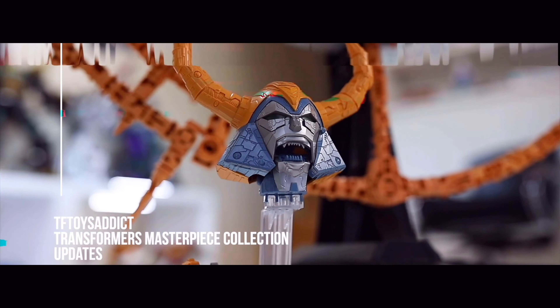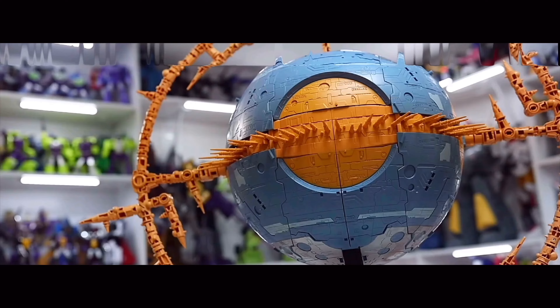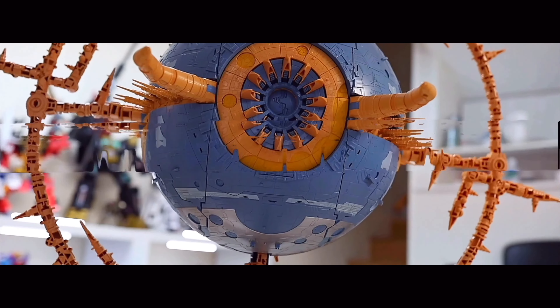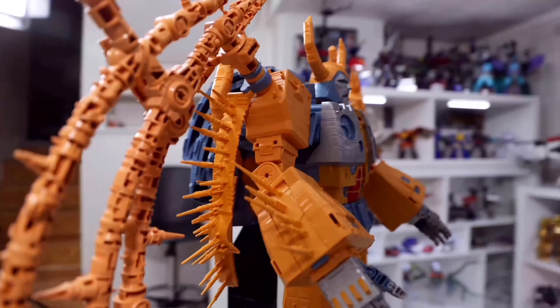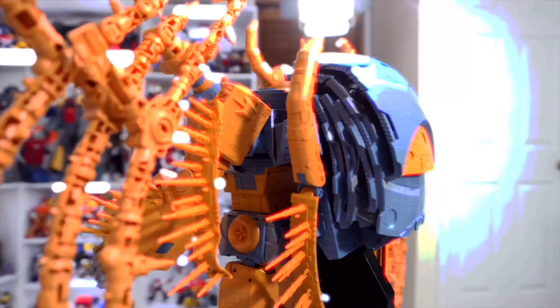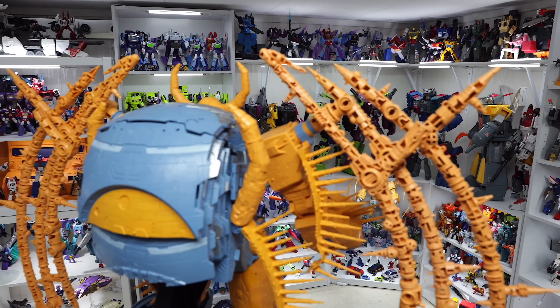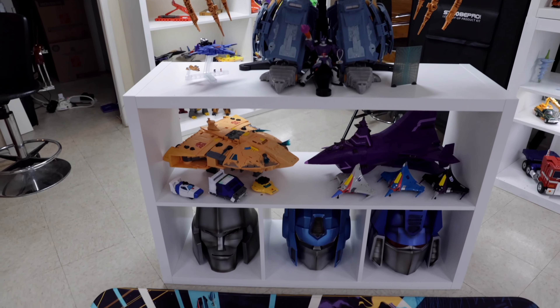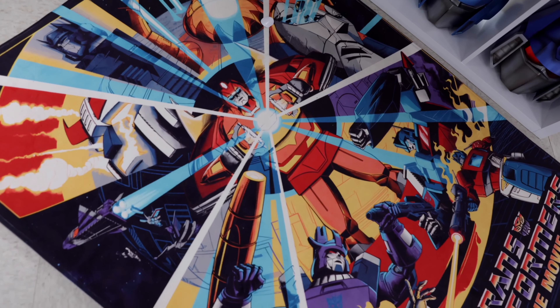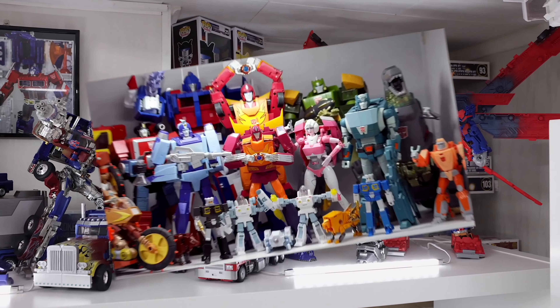Let's go! Megatron must be stopped no matter the cost. One shall stand, one shall fall. Till all are one.